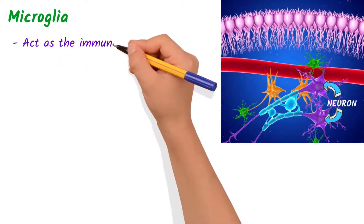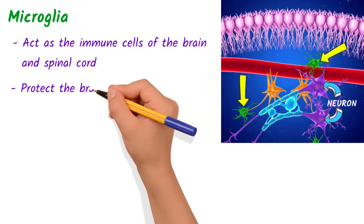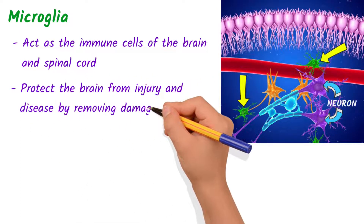Microglia act as the immune cells of the brain and spinal cord. They help to protect the brain from injury and disease by removing damaged cells and debris.